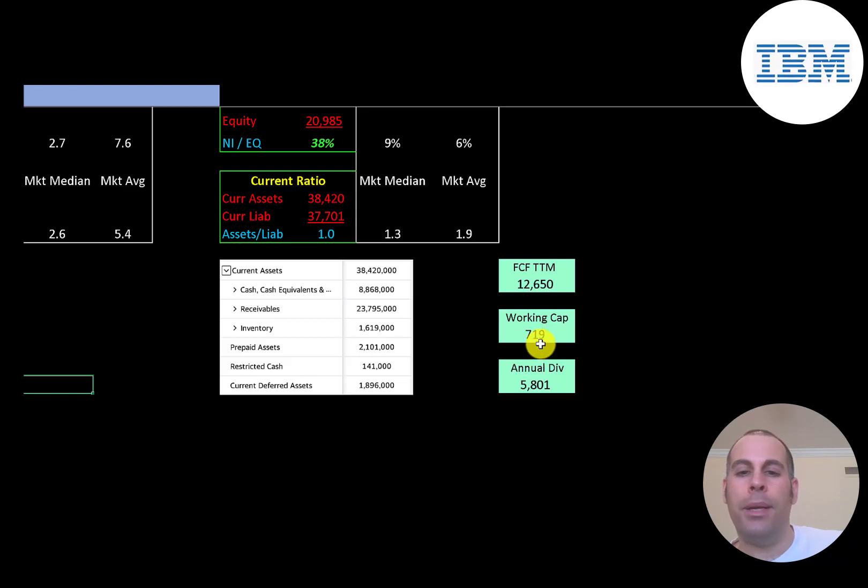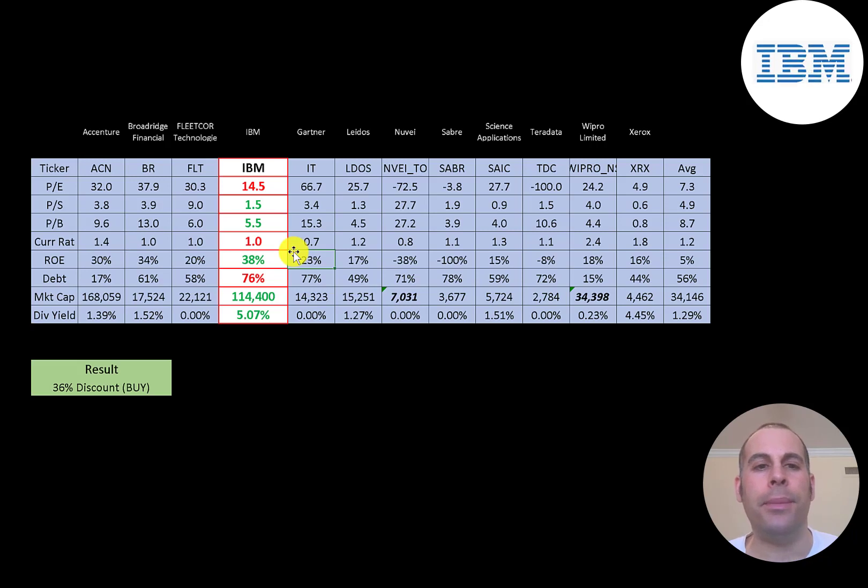The best way to look at ratios is to compare them to similar companies. I've done videos on 12 companies in the same industry as IBM — numbers in red are worse than average, green are better. IBM is worse than average on P/E, but much better on price-to-sales and price-to-book. Current ratio is a little lower but above one. They're doing great on ROE, really high on debt — one of the highest in the industry — and they pay a dividend over 5%, much bigger than any company in this industry.